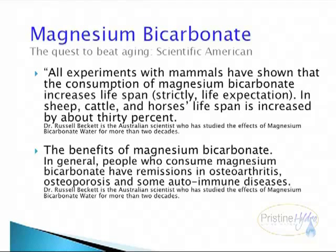Magnesium bicarbonate: the quest to beat aging. Scientific American. All experiments with mammals have shown that consumption of magnesium bicarbonate increases lifespan — strictly life expectation. In sheep, cattle, and horses, lifespan has increased by about 30%. The benefits of magnesium bicarbonate: in general, people who consume magnesium bicarbonate have remissions in osteoarthritis, osteoporosis, and some autoimmune diseases.